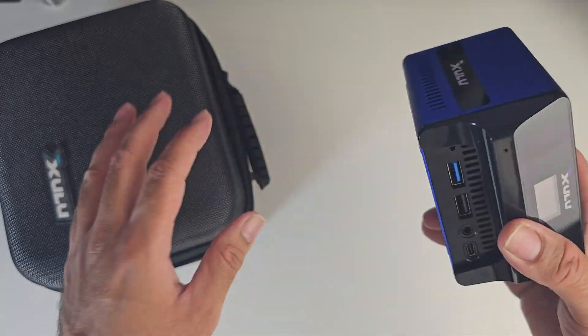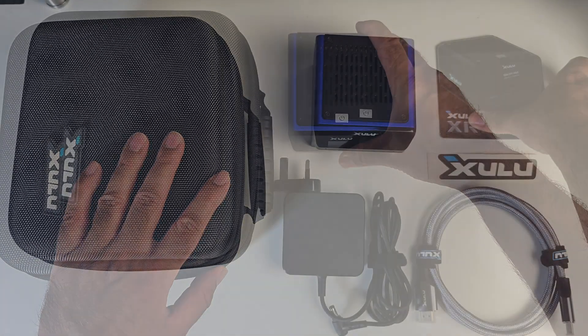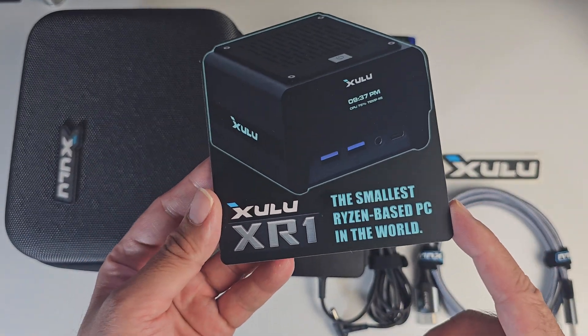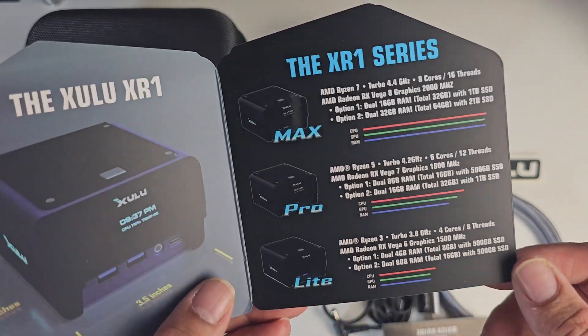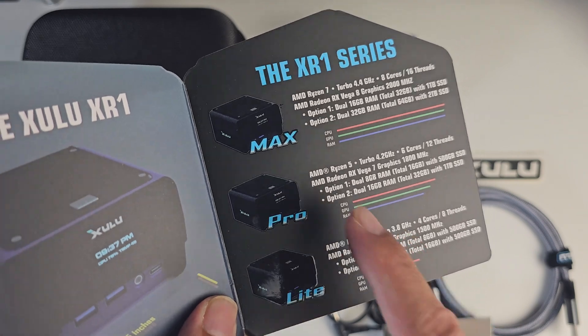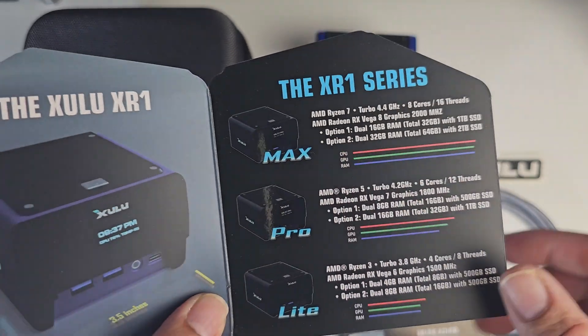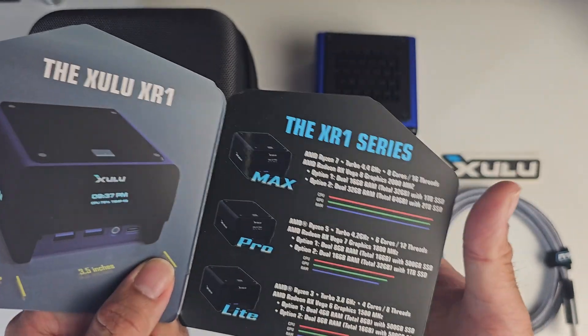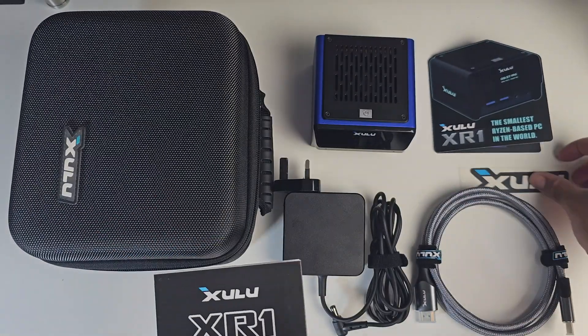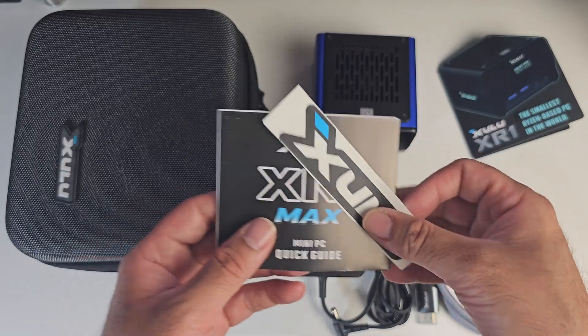First of all, a quick look at what you get inside the box. You're getting a quick start guide, and you can see there it says the smallest Ryzen based PC in the world. You can see the complete series of the XR1 here — the Lite, Pro and Max. The Lite is a Ryzen 3, then you've got Ryzen 5, and then the top model is the Ryzen 7. You've also got a whole bunch of colours to choose from, and some stickers to go with the guide.